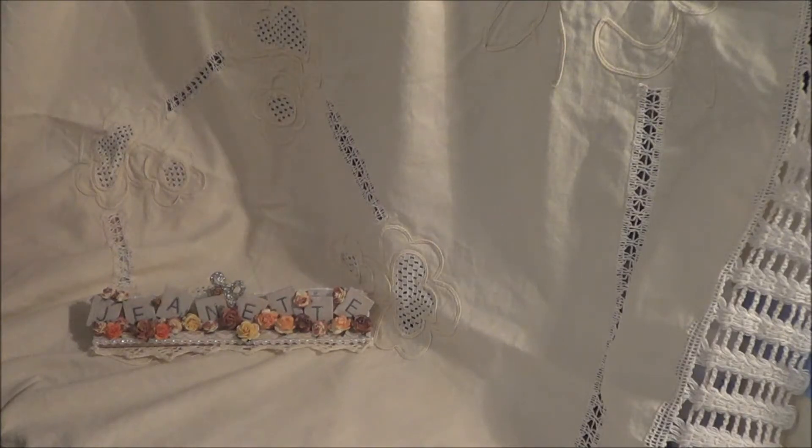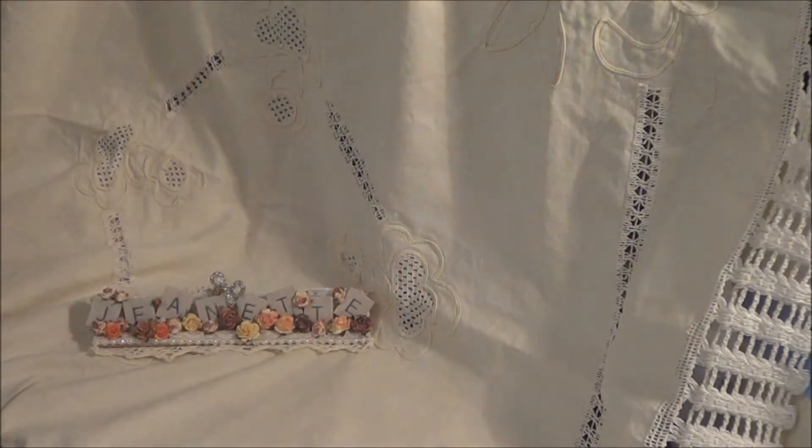Hello everyone. Today I have a couple of things to share with you. I've got a couple of Happy Mail packages that turned up today, which is really lovely. I feel like I'm being extra specially spoilt lately and I'm not complaining at all.